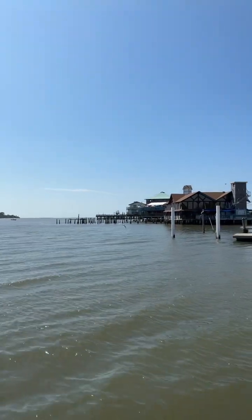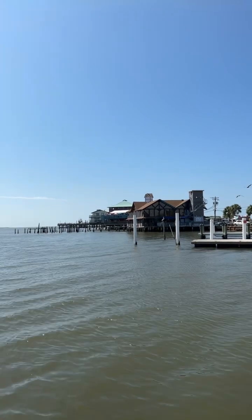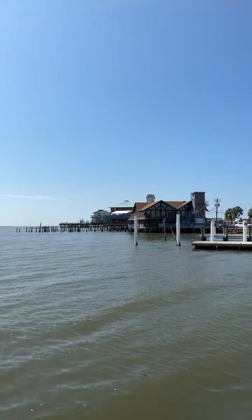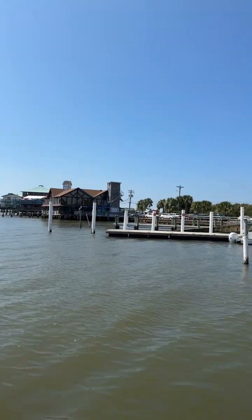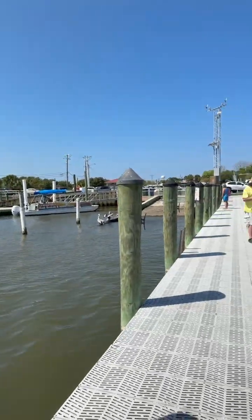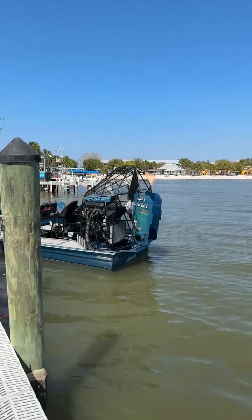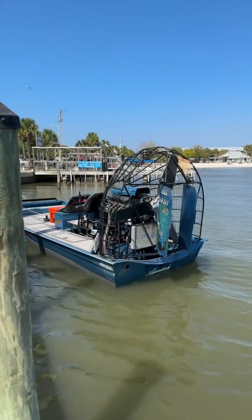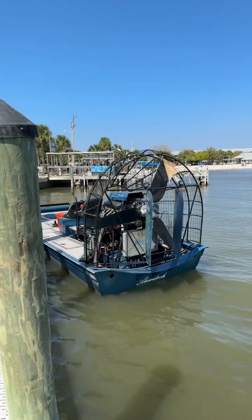We've got some little restaurants and I think there's a little cottage where you can actually stay. I'm not sure, it's just kind of my estimation. So we'll go for a walk here. This here is an airboat — mainly used for swamps, but they've got one on the Gulf here.